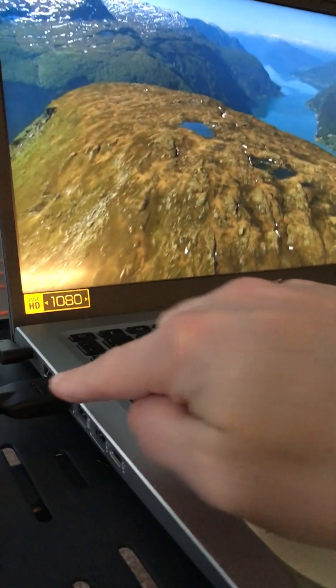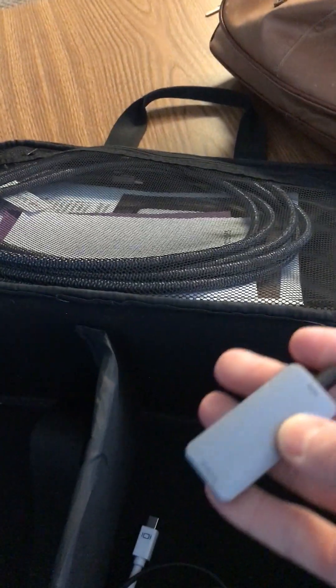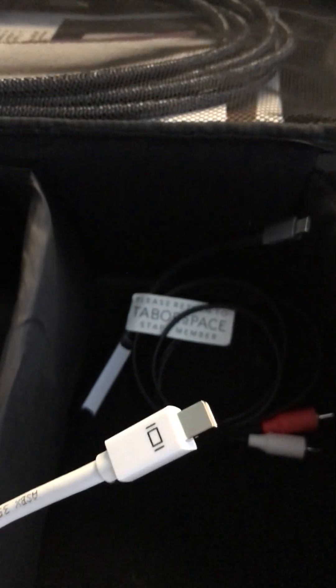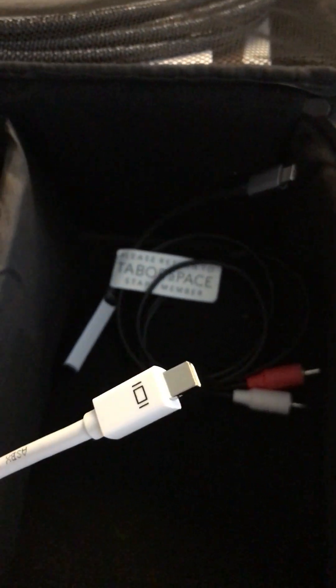Right there — it goes down and plugs right into the laptop. Some Mac computers don't have HDMI ports, so we do have two dongles, which are basically adapters. We've got this one, which is an HDMI to USB-C, and then the other one is HDMI to mini display port.